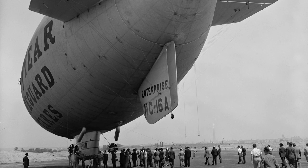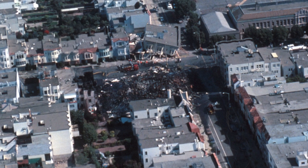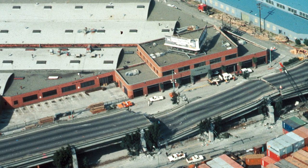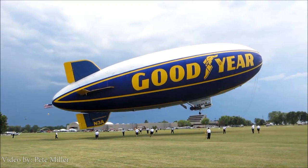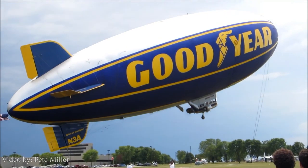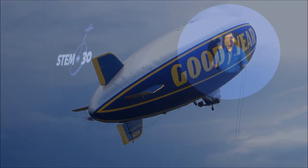And in 1989, during the World Series in San Francisco, a massive earthquake hit and footage from the blimp provided crucial aerial views of the damage for relief efforts. And proving that not all celebrities are people, in January 2019, the Goodyear blimp became the first non-human inductee into the College Football Hall of Fame.